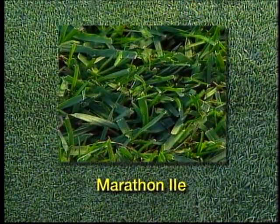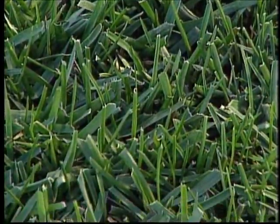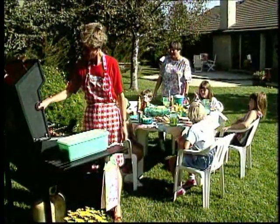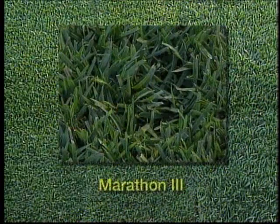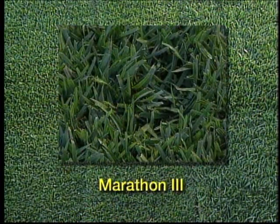Marathon 2 is darker in color, high density, and medium leaf texture. Its moderately reduced growth rate offers fewer clippings than the original, with good injury recovery. It can handle up to 25% shade and moderate to heavy weekend use. It is the most popular because it is the perfect all-around lawn.